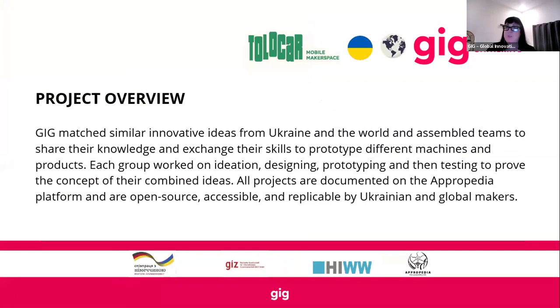What we did in the project for Tolokar was match similar innovative ideas from Ukraine with teams from the rest of the world, and prepare to prototype machines, products, and projects from ideation to prototyping and testing — then combining these ideas in an ultimate outcome of what you'll see in the projects documented in Apropedia, which Emilio will tell us more about later. With that, I'll hand over to our first speaker, Aziz, on behalf of GIG and the Tolokar project.